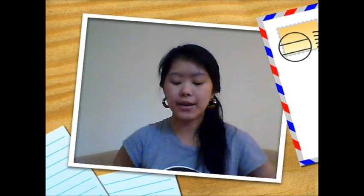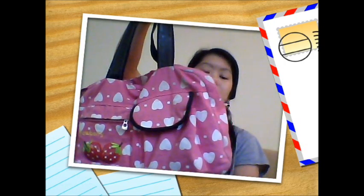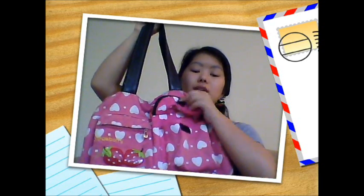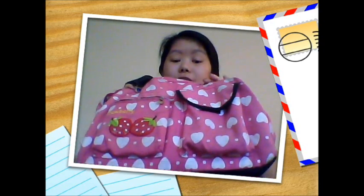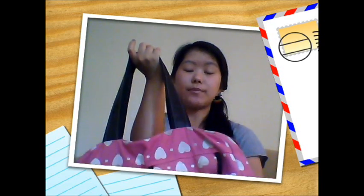Last but not least is the backpack I'm using this semester — it's kind of like a large tote bag or big purse. I got it back in 2007. It's pink with hearts, a strawberry, a zippered pouch, another zippered pocket on the back, and a main compartment. Even though you wear it on one shoulder, the straps are not as long as a cross-body or messenger bag, so it doesn't weigh down your shoulder as much.